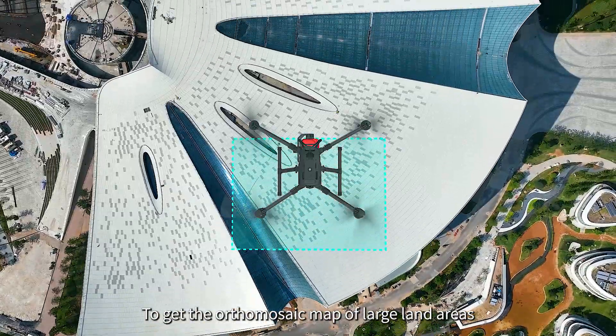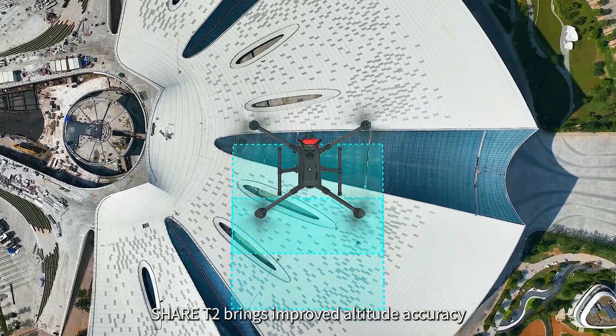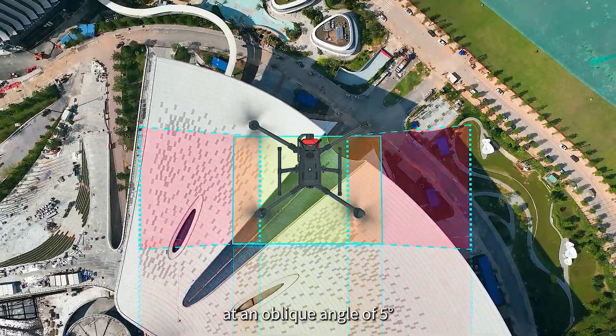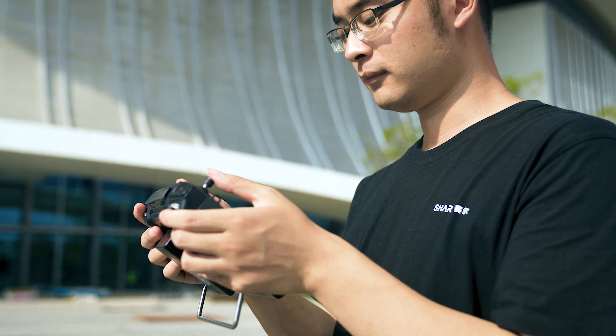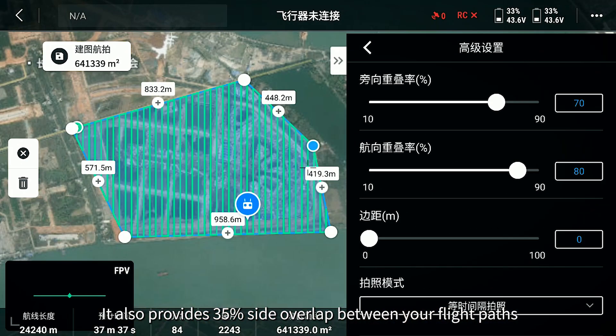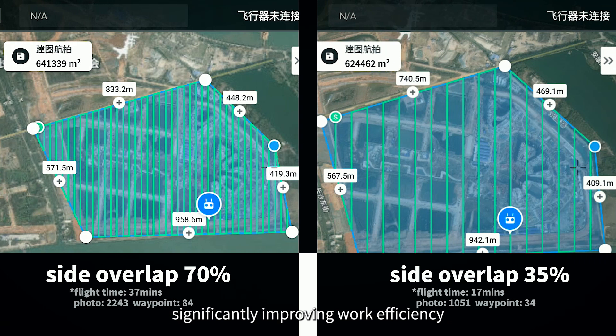To get the orthomosaic map of large land areas, Cher T2 brings improved altitude accuracy at an oblique angle of 5 degrees. It also provides 35% sight overlap between your flight paths, significantly improving work efficiency.